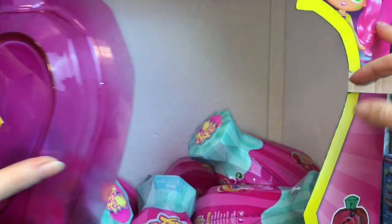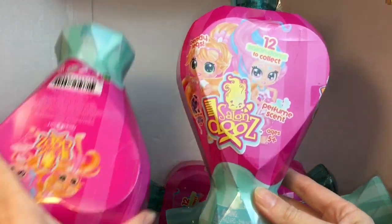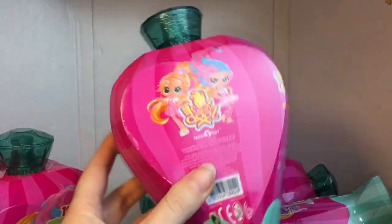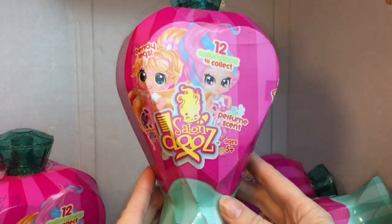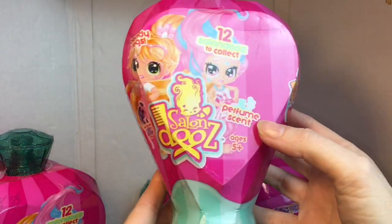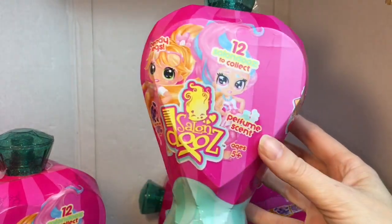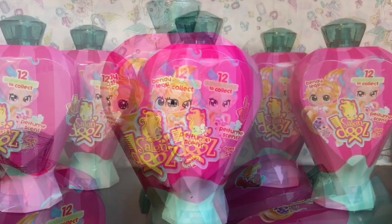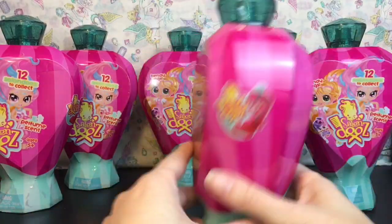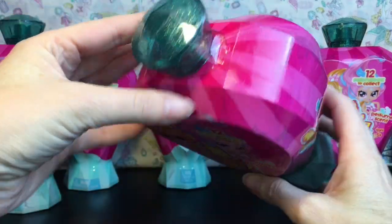Adorable packaging, and inside we have six dolls to open! Here's the container they come in — how cute is that? It looks like a little perfume bottle. They are perfume scented, and there are 12 different ones to collect. Here are all our awesome little perfume bottles.